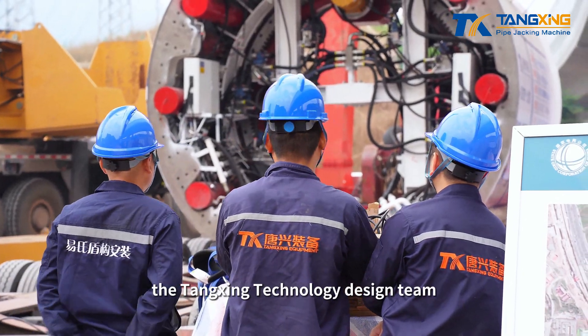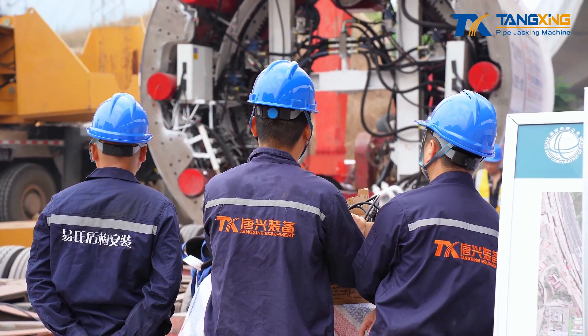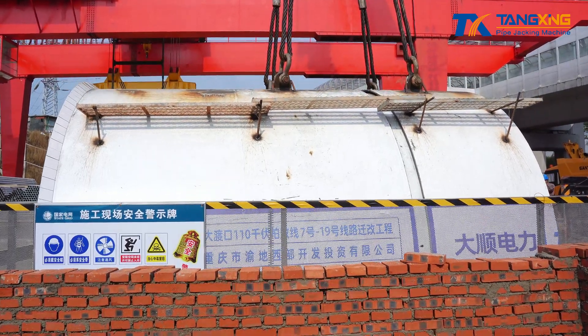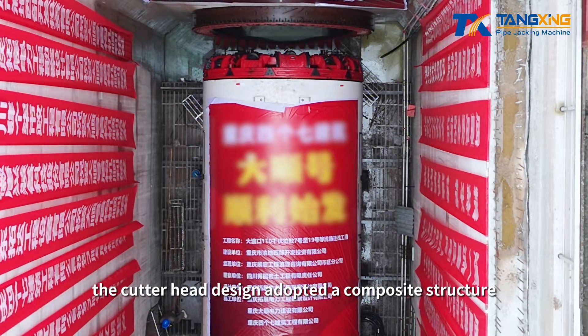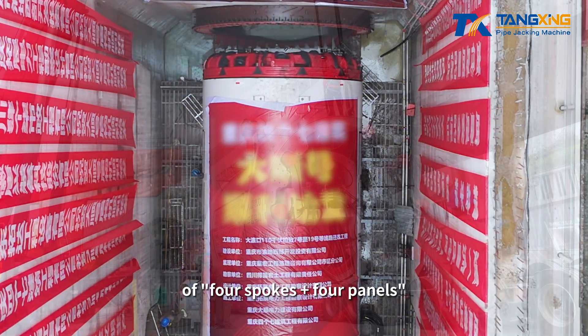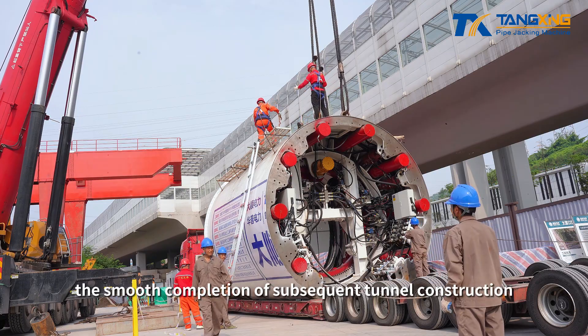Faced with these challenges, the Tangxing Technology design team carefully optimized the installed power, cutter head wear resistance, and escape torque of the shield TBM. In particular, the cutter head design adopted a composite structure of four spokes plus four panels, providing strong technical support for the smooth completion of subsequent tunnel construction.